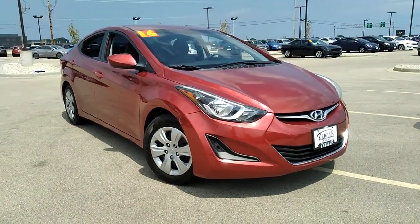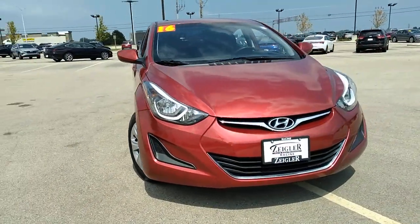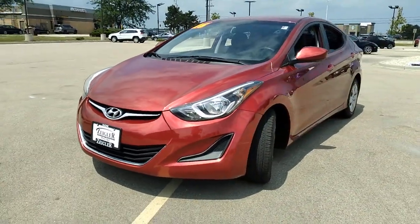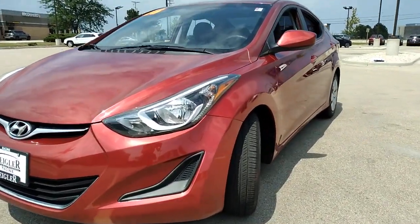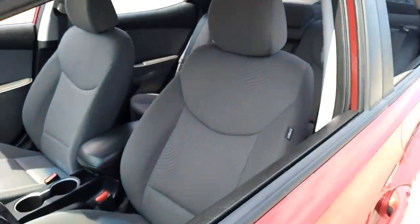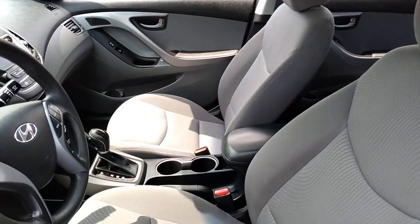Enjoy the view of this 2016 Hyundai Elantra. This vehicle still has fewer than 60,000 miles on the clock, so it won't last long. This energetic and feature-packed Elantra delivers the style and convenience you need to make driving a soothing part of your busy day.